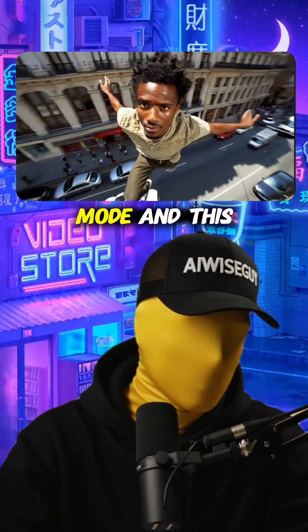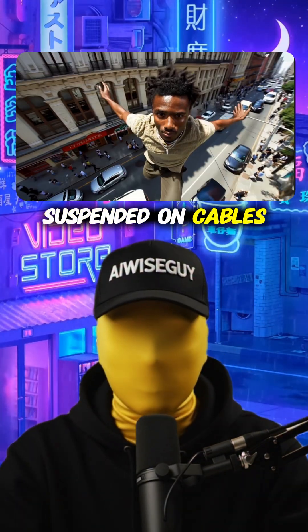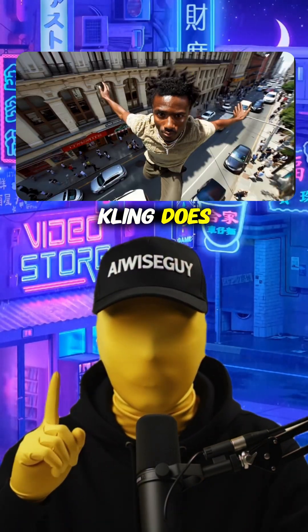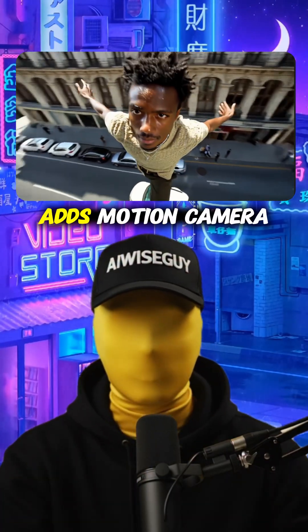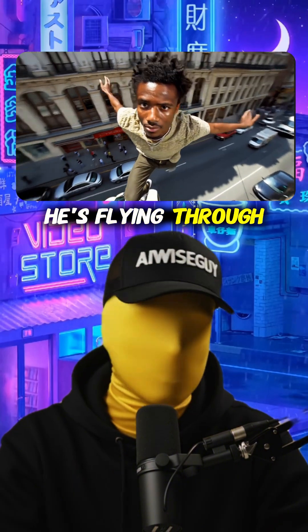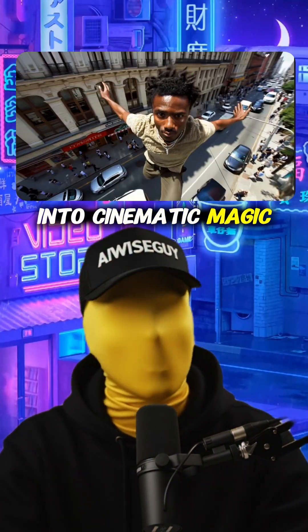Then there's edit mode, and this is where it gets properly insane. Here's a man suspended on cables in a green screen studio — looks a bit silly, right? But watch what Kling does. It transforms the background, adds motion, camera moves, and now he genuinely looks like he's flying through the air. It's taken a basic green screen shot and turned it into cinematic magic.